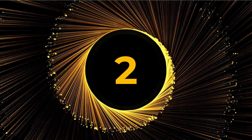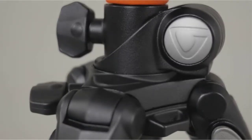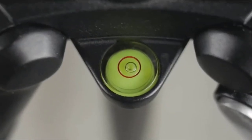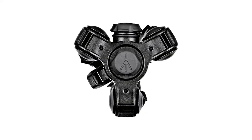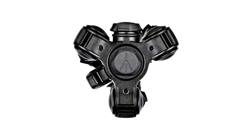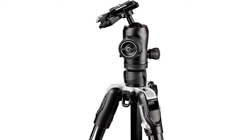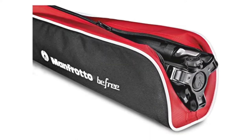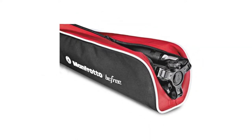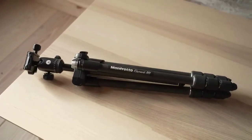Number 2: Manfrotto BeFree Advanced Travel Tripod. The BeFree Advanced Travel Tripod lives up to the reputation of Manfrotto, one of the most well-known names on the market for photography accessories. Even your heaviest camera equipment will be stabilized by this sturdy, light tripod that weighs less than 5 pounds and supports loads up to 17 pounds. Thanks to its robust locking mechanism, you can take accurate pictures without being concerned about blur.